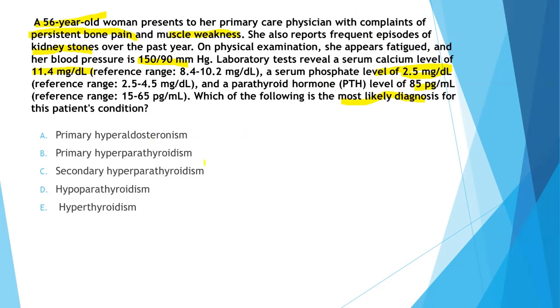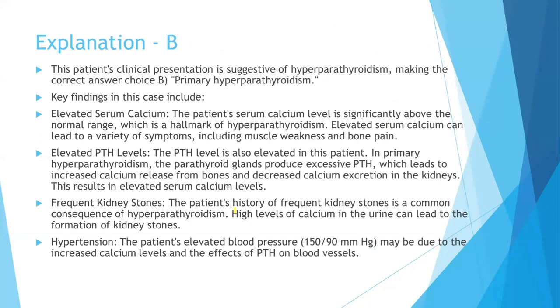The answer choices are: primary hyperaldosteronism, primary hyperparathyroidism, secondary hyperparathyroidism, hypoparathyroidism, or hyperthyroidism. The patient's clinical presentation is suggestive of hyperparathyroidism, making the correct answer B — primary hyperparathyroidism.